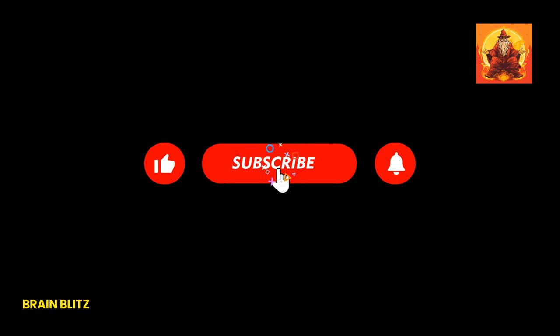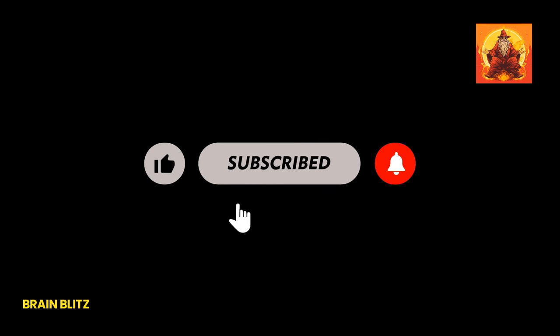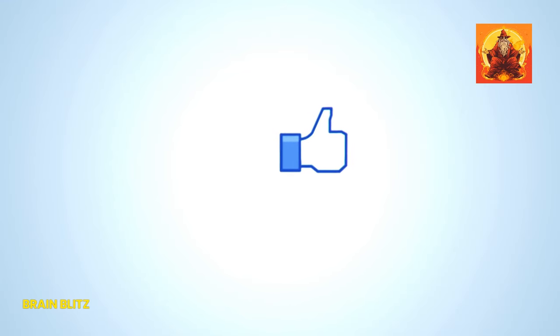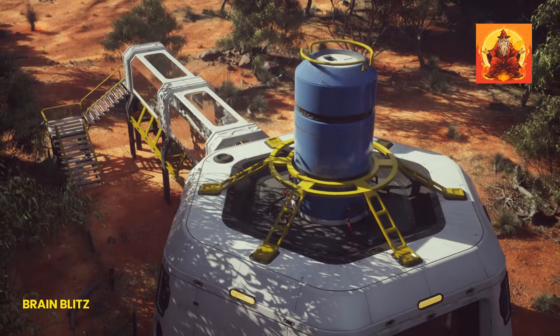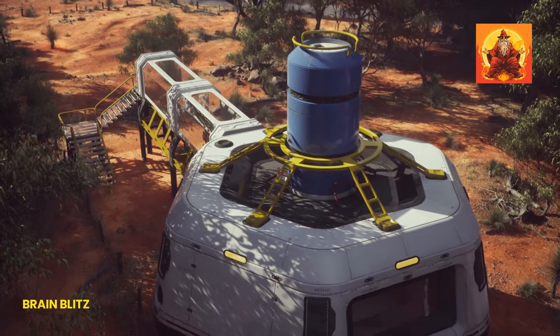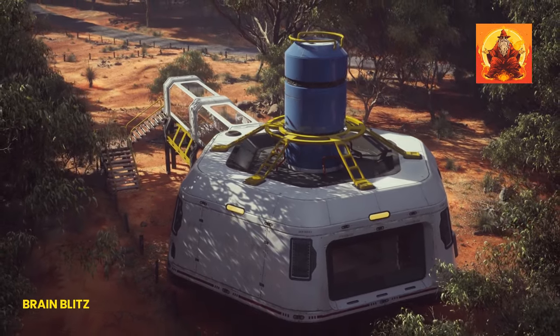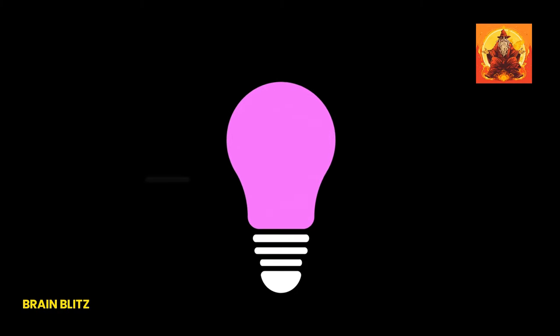If you've been riding this wave of knowledge with us and haven't hit that subscribe button yet, what are you waiting for? Dive into our BrainBlitz community for more adventures into the awesome world around us. Don't forget to smash that like button and drop a comment below — your curiosity fuels our journey. So next time you're sipping on a glass of plain old H2O, give a nod to its heavier cousin, the star of nuclear reactors and science experiments, and remember the wonders that lurk in the molecules around us.